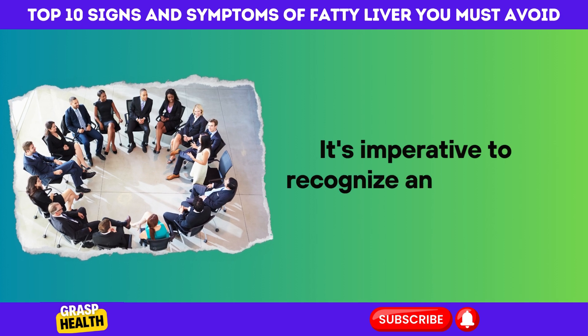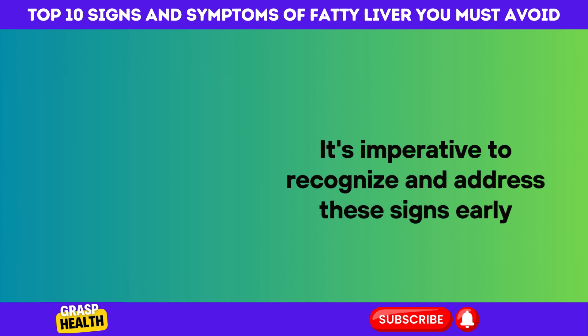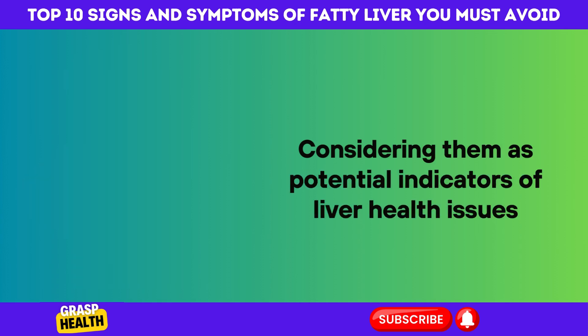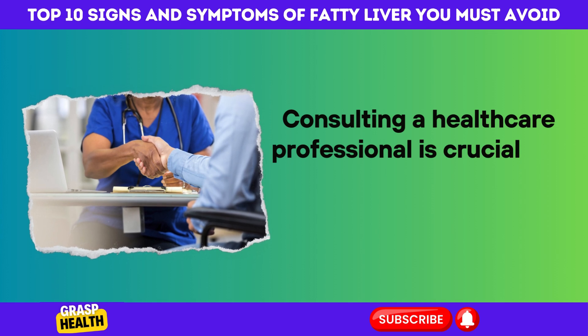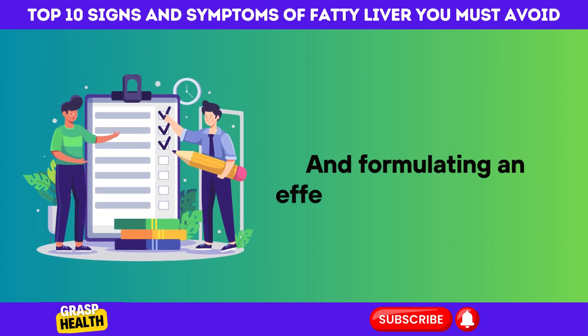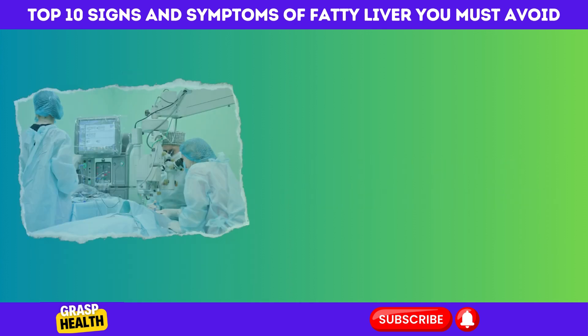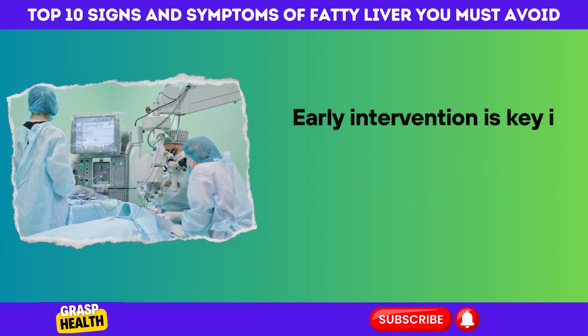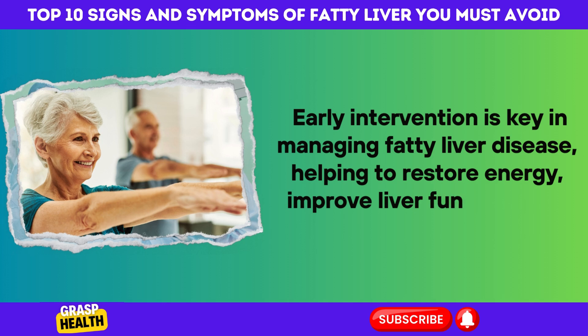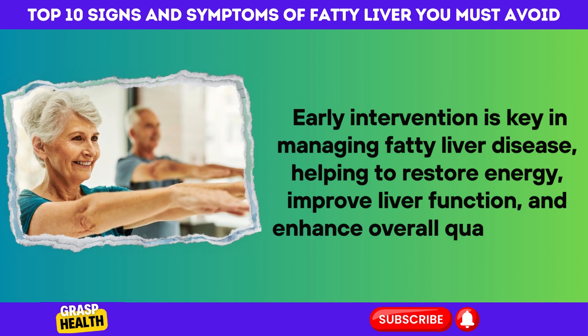It's imperative to recognize and address these signs early, considering them as potential indicators of liver health issues. Consulting a healthcare professional is crucial for diagnosing the root causes of persistent fatigue and formulating an effective treatment plan. Early intervention is key in managing fatty liver disease, helping to restore energy, improve liver function, and enhance overall quality of life.